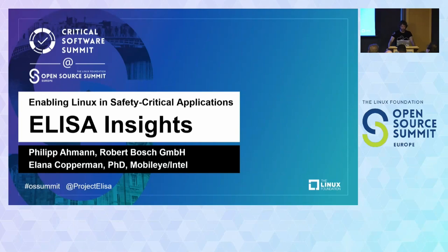Thanks again and welcome to the Torque ELISA Insights — Enabling Linux in Safety Applications. My name is Philipp Amann, I'm working for Bosch. I'm also a TSC member of the ELISA project, leading the automotive and systems work group. I'll guide you through the project in the next half hour to see the insights of the different work groups, how they interact, and which use cases we address.